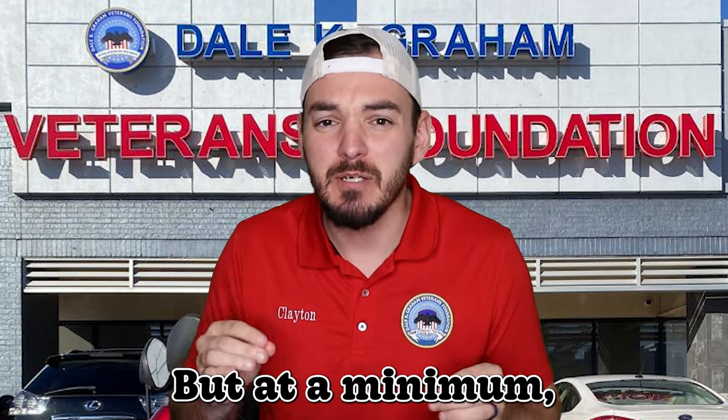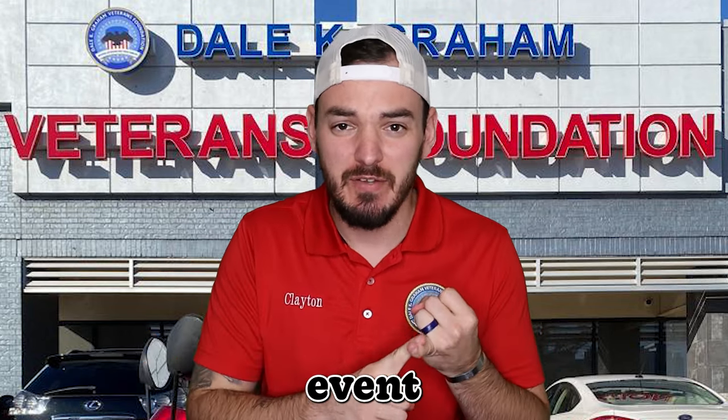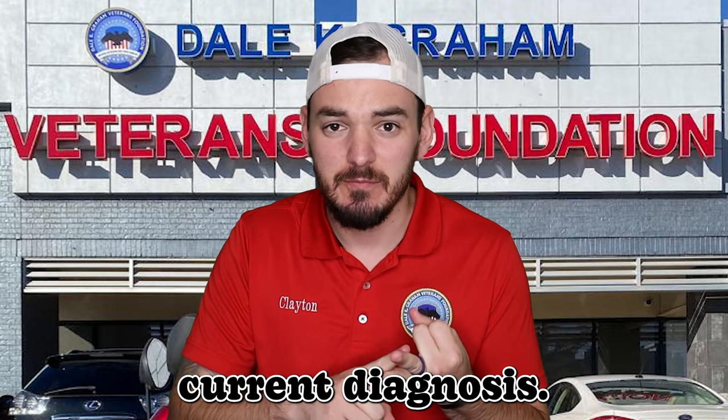But at a minimum, do not submit a claim without the in-service event and the current diagnosis. Let's look at what an in-service event is.